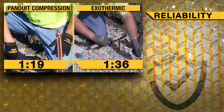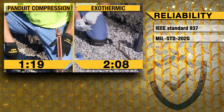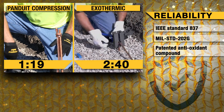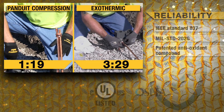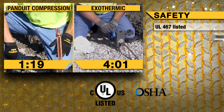The most common concern about compression is the reliability and integrity of the connection. To combat any false claims, Panduit has tested its direct burial compression system to rigorous performance and harsh environment test procedures per the 2014 revision of the IEEE standard 837. To also ensure your peace of mind, Panduit's tools are OSHA certified and connectors are UL listed.